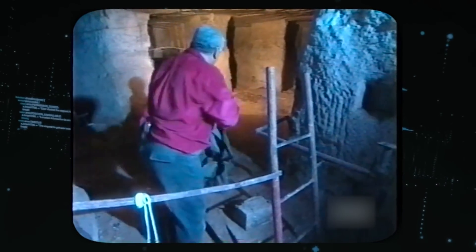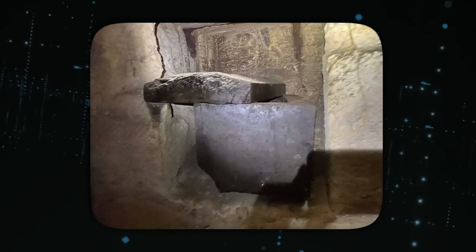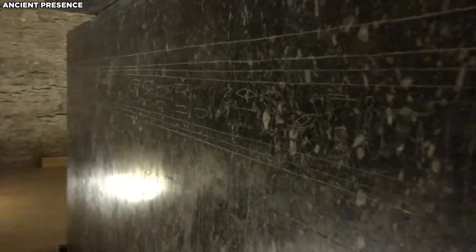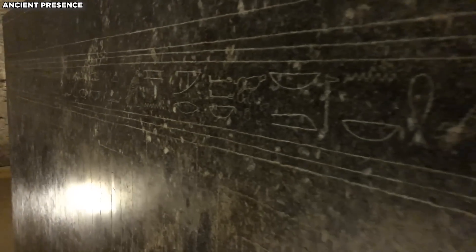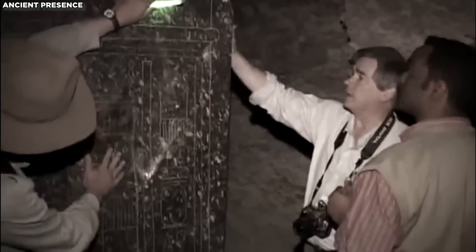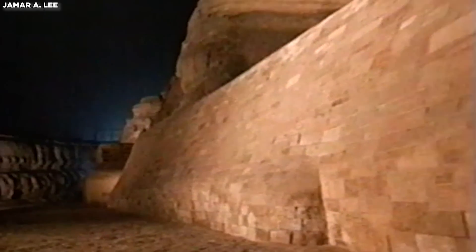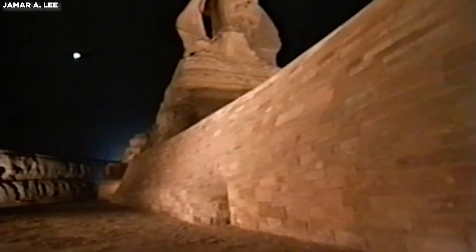Upon closer inspection, a wide area beneath the bitumen is illuminated white, typically associated with metals. This metallic coating, primarily lead with zinc, iron, titanium, and arsenic traces, suggests that the stone surface might have been treated or painted. However, the purpose of this metallic layer remains to be determined.